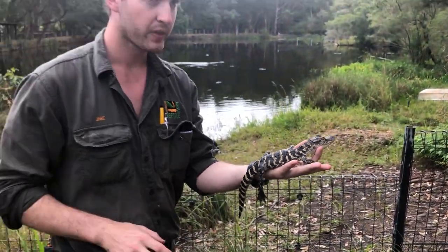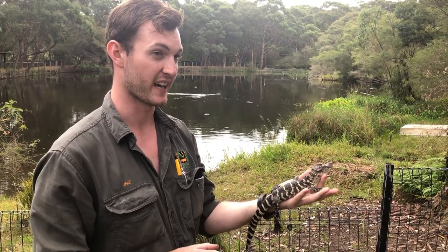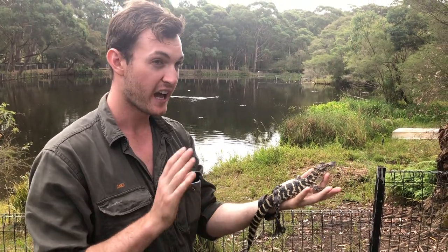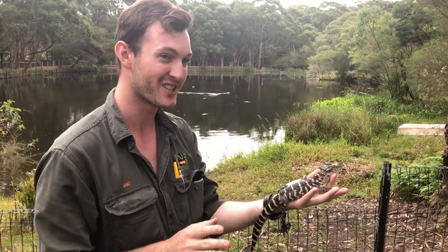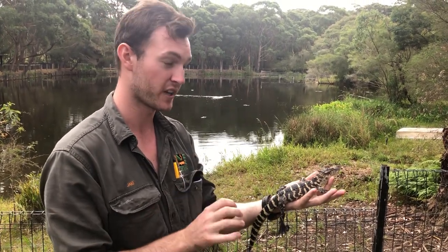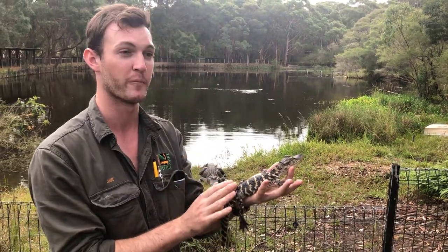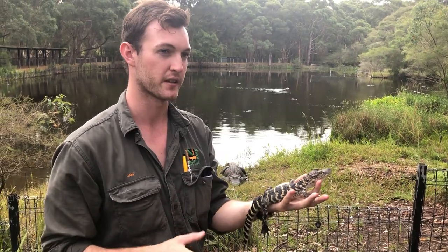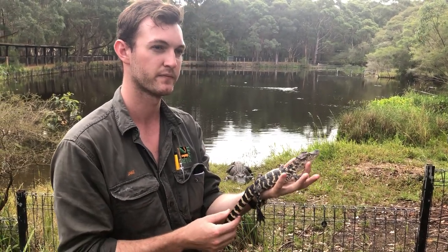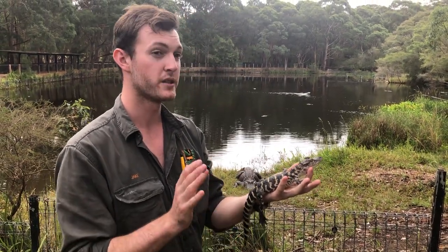Here at the Australian Reptile Park we currently have around 60 American alligators — I would say it's the largest collection in the country. Whilst there would be far larger collections in the United States, as far as Australia goes we really are the stronghold for American alligators. We have a lot of them and they've been a big focus of ours over the decades.